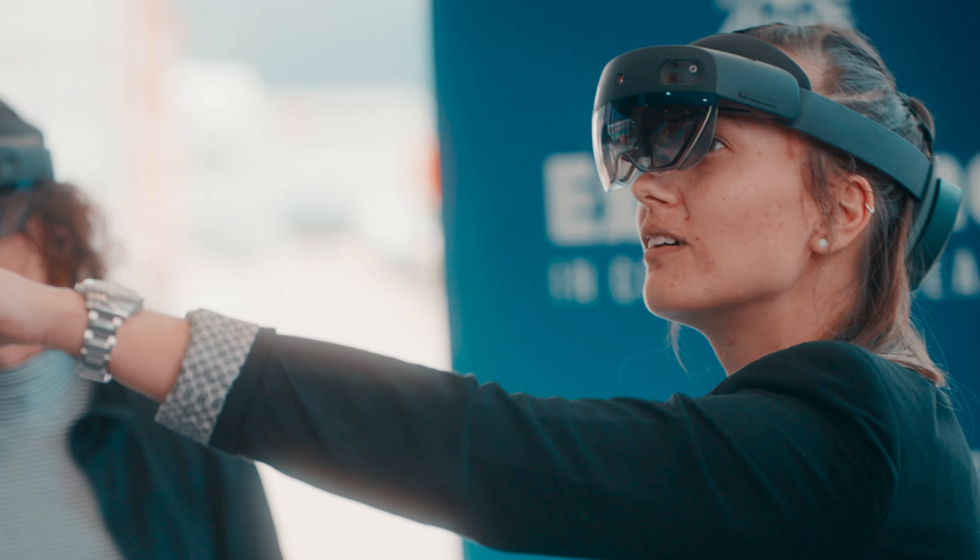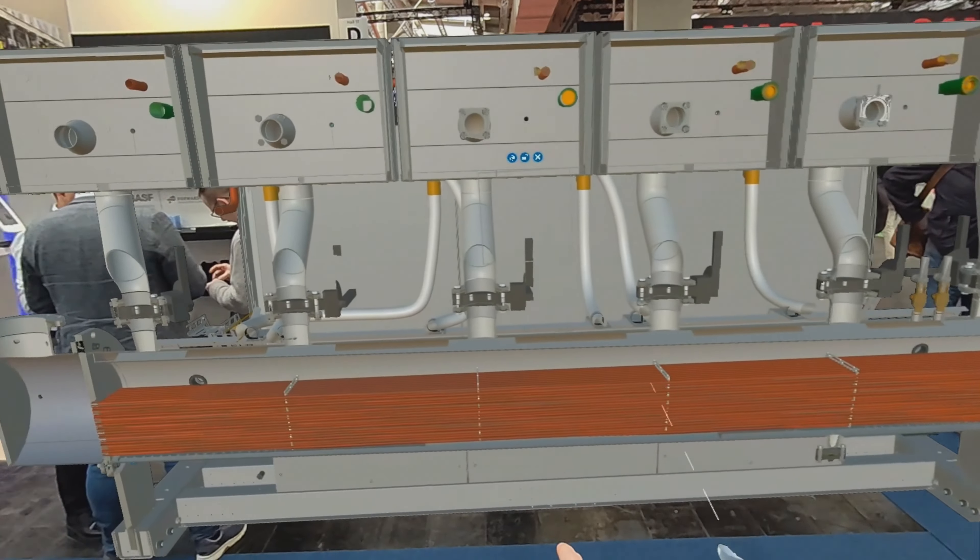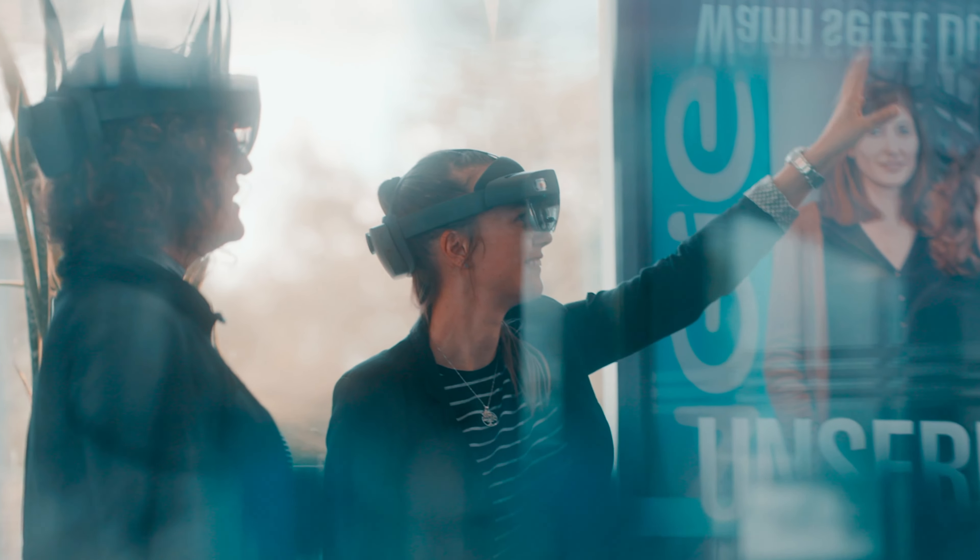We are going to different conventions without real machines. This approach not only saves costs, but also enhances the customer experience at events.